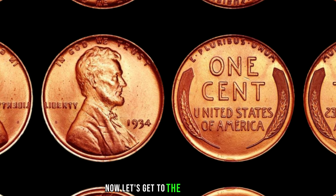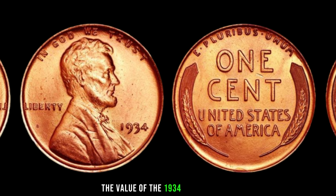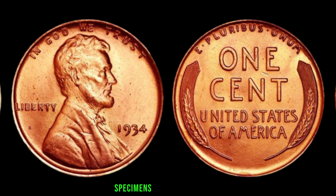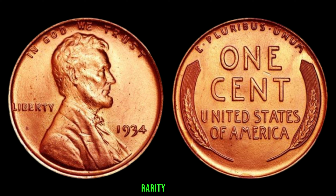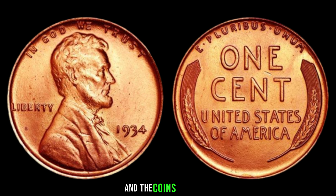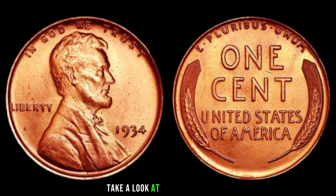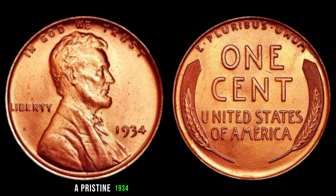Now let's get to the exciting part — the big money. The value of the 1934 Lincoln penny without a mint mark can vary, but it's not uncommon for well-preserved specimens to fetch hundreds or even thousands of dollars at auctions. Rarity, demand, and the coin's condition all play crucial roles in determining its market value. In 2022, a pristine 1934 Lincoln penny without a mint mark sold for an astonishing $1,500.